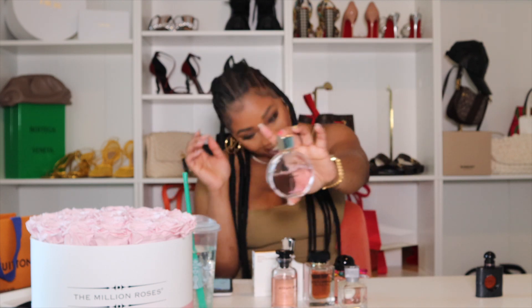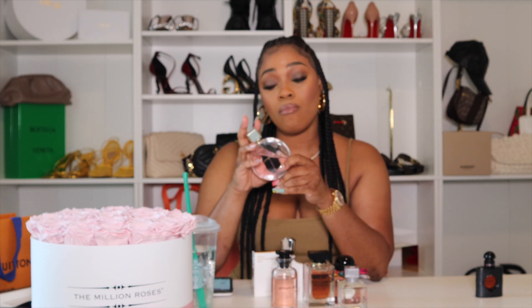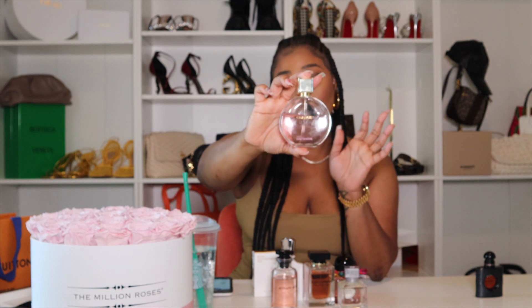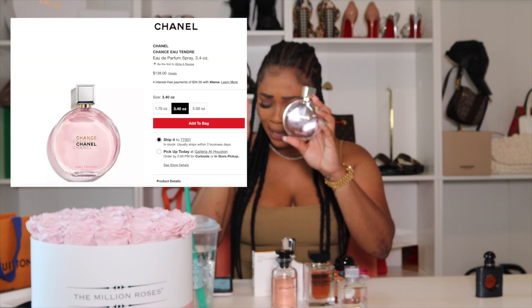Next up — men always compliment me when I wear this. If you want a man to tell you 'damn baby, you smell good,' that's one of the biggest compliments a woman can get, and every man has complimented me when I wear this. This is Chanel Chance. You can buy it from Chanel, Macy's, Dillard's, or any department store that sells perfume.